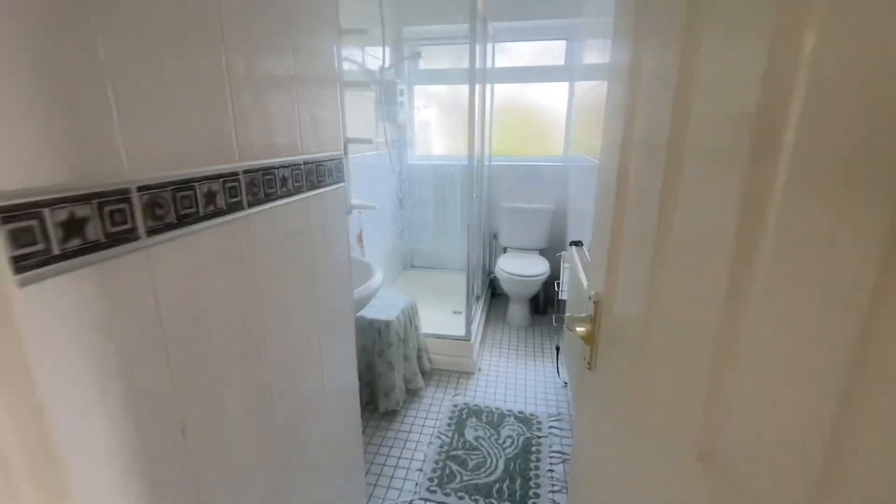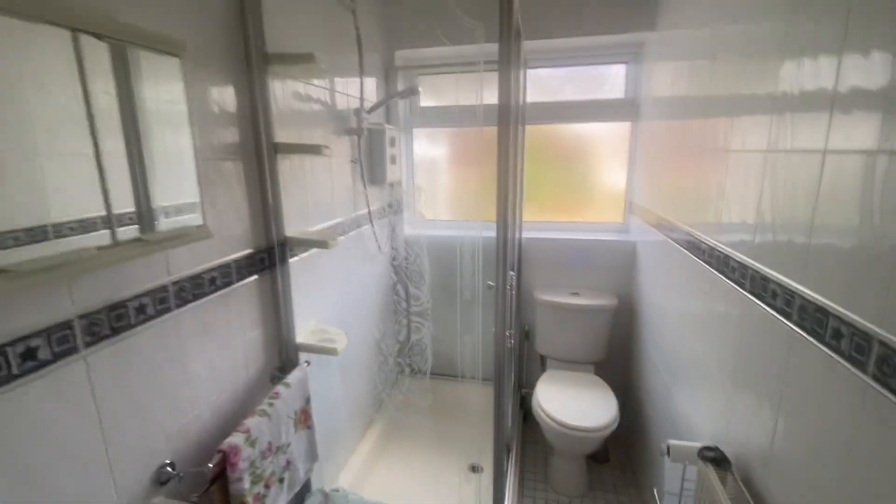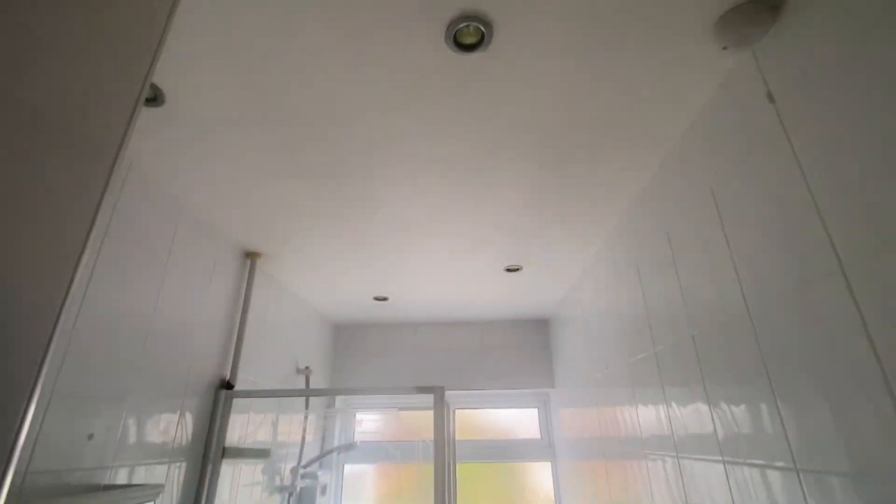And then that just leaves the shower room. We've got the shower cubicle — the shower is being replaced. You've got inset lighting in there, the loft hatch, and a tiled floor as well.